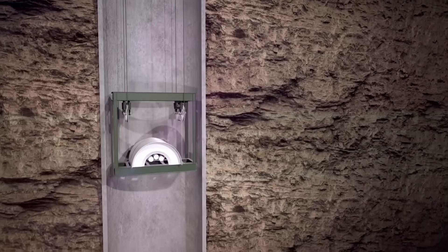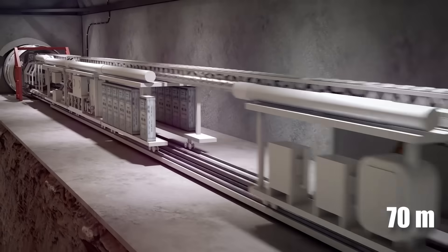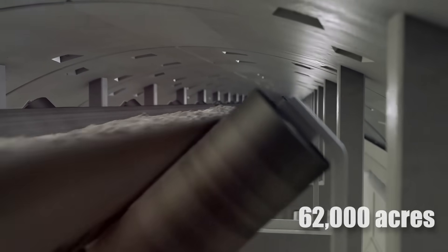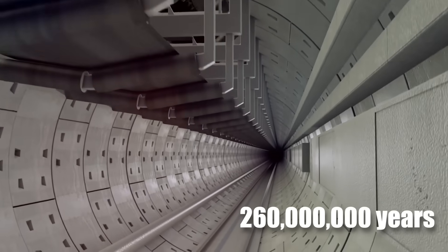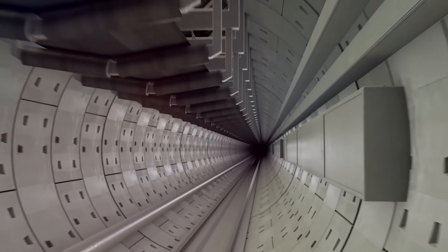The polyhalite deposit is located between 1,500 and 1,600 meters deep. The seam is about 70 meters thick and covers an area of about 62,000 acres. Believe it or not, this layer of polyhalite was formed nearly 260 million years ago after a sea that was covering the area retreated.